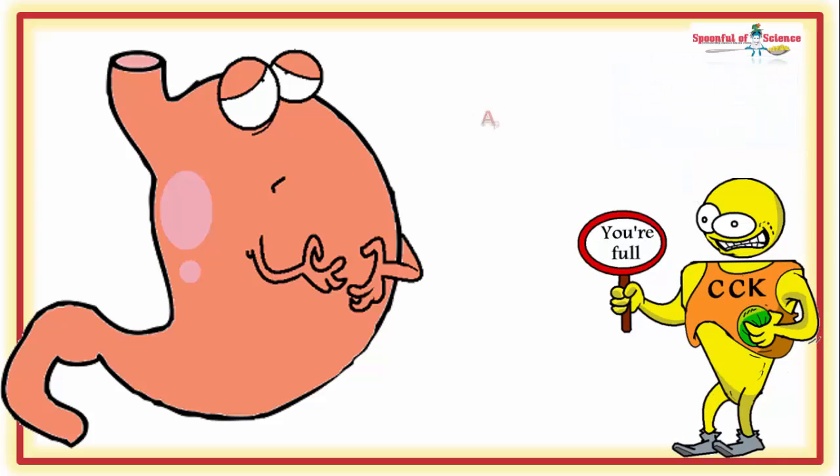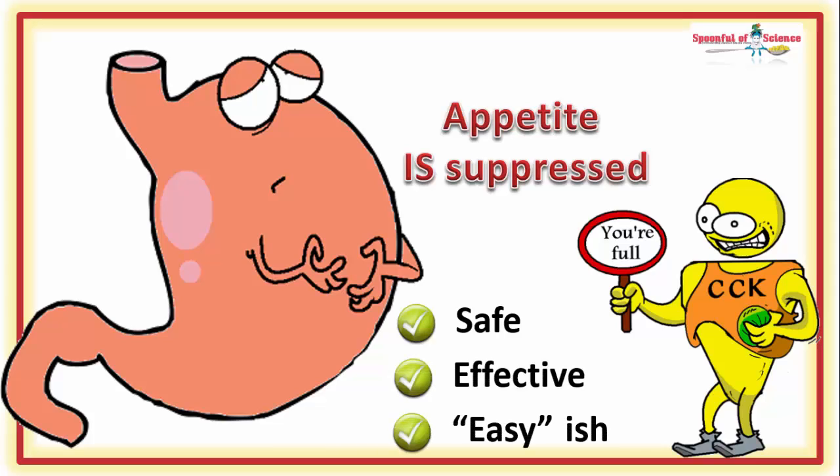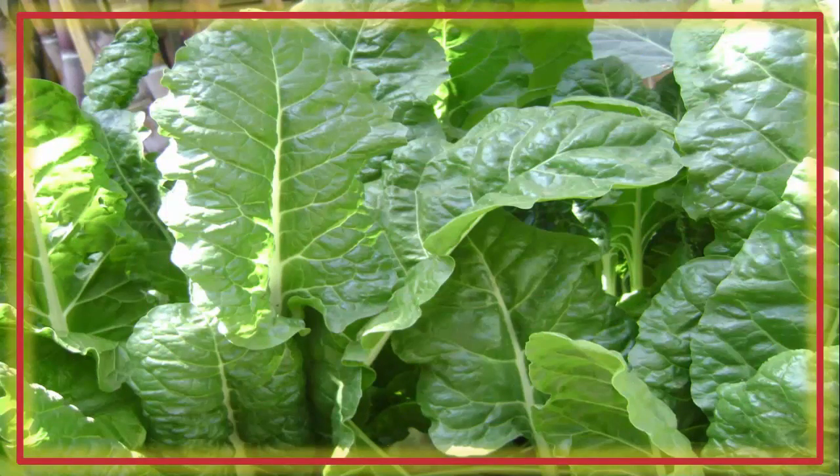And your appetite is suppressed. It's safe, it's effective and it's relatively easy to do. Let's be honest, spinach leaves are pretty close to tasteless.